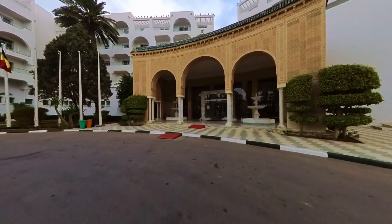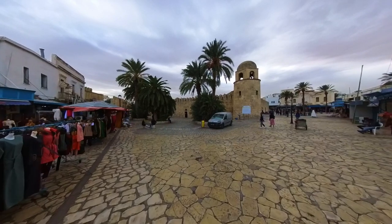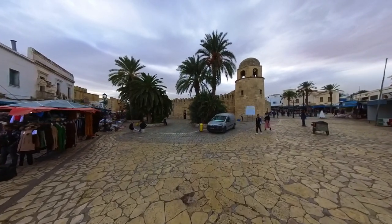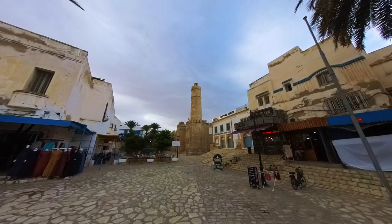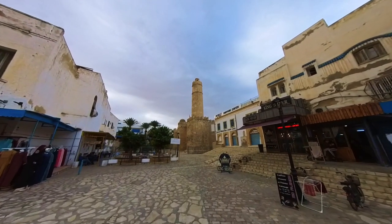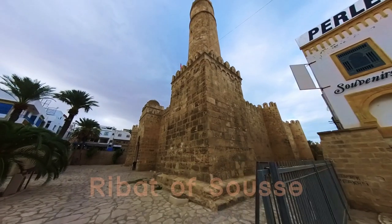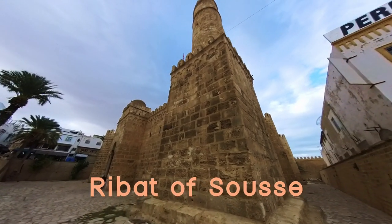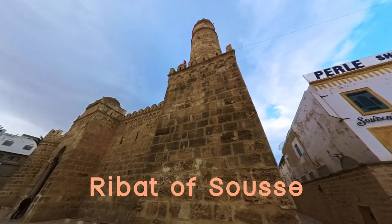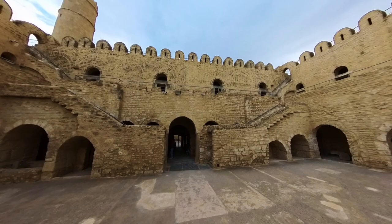We were eager to explore this vibrant city and learn more about its rich history and culture. That same day, we set out on our guided tour of Sousse, starting with a visit to the Ribat, one of the most iconic and historically significant sites in the city. The Ribat of Soussa is a large fortress-religious complex that was built in the 8th century as a defensive structure against the Byzantine Empire. It was also used as a training ground for soldiers who were preparing to defend the city against invaders.